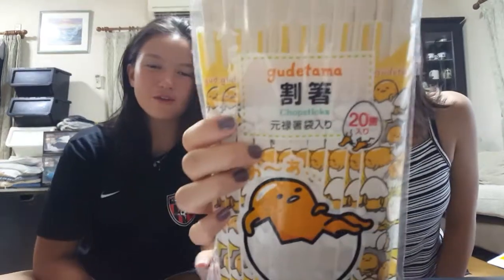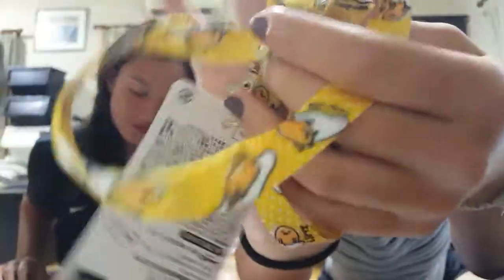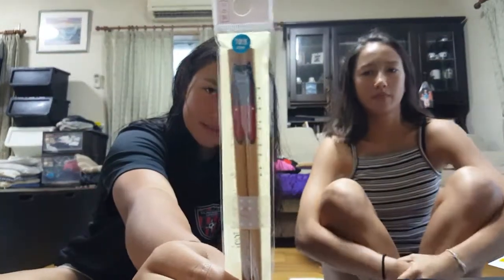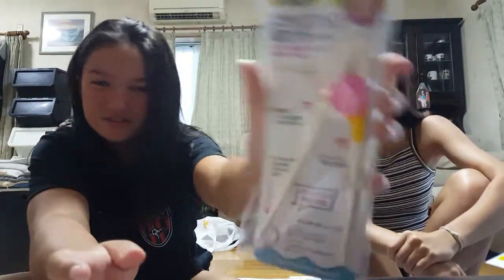I have these chopsticks for my friend — on occasions we give each other chopsticks. And then for my friend's siblings, I got them fans. And I have this keychain. And I got another pair of chopsticks — this one is for my friend because she doesn't know how to use chopsticks, so it's like a training thing for your hands.